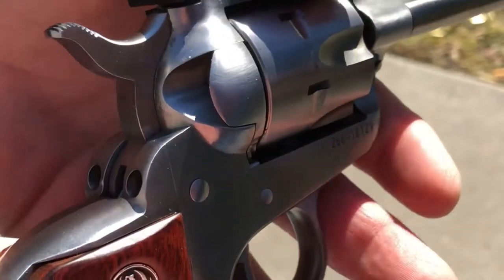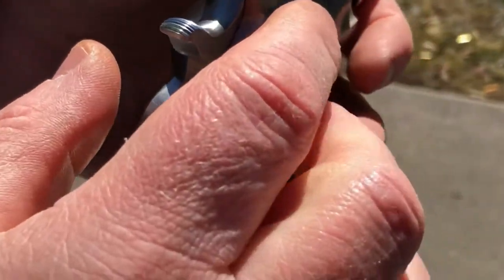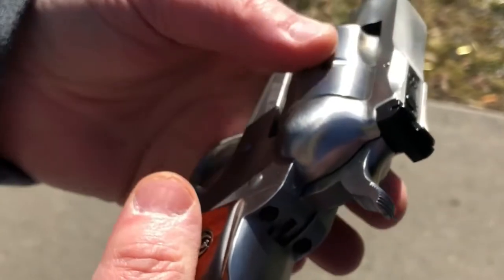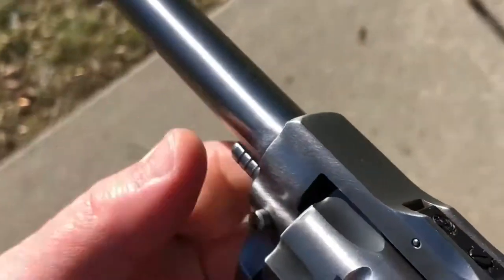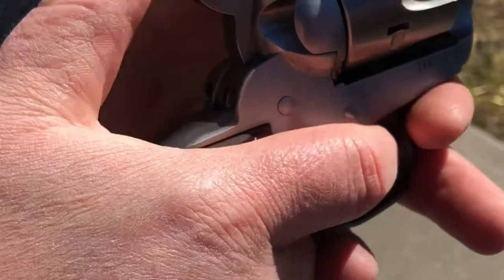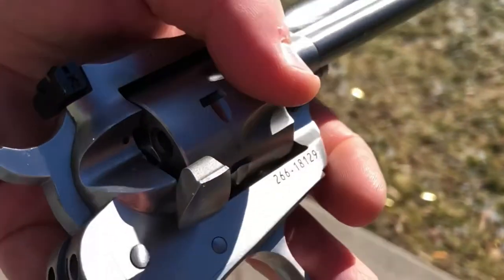The old Single Six models made before 1973 — when Ruger added the transfer bar — were not the safest to carry with six rounds. You'd want an empty chamber under the hammer since they lacked a transfer bar, and a strike could potentially set off a round. Those older ones are called the 'three-screw' models. The new ones use pins, are built very well, and are much safer. The pre-1973 models also used the traditional Colt cocking mechanism where you needed half-cock to open the loading gate; on the new ones you simply open the gate.